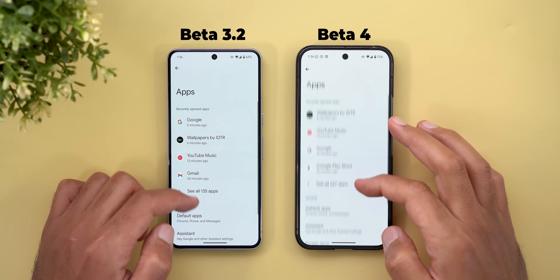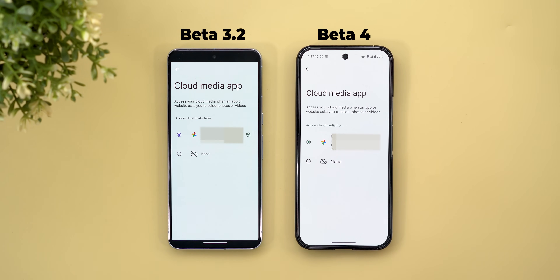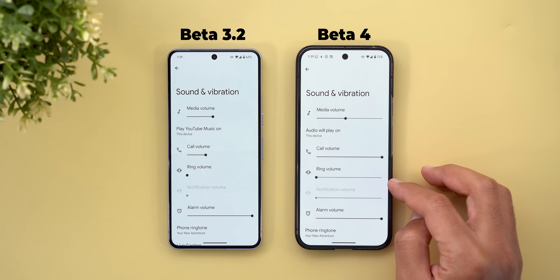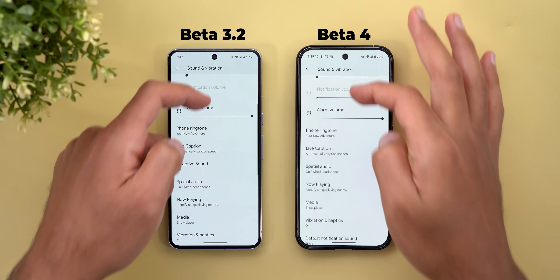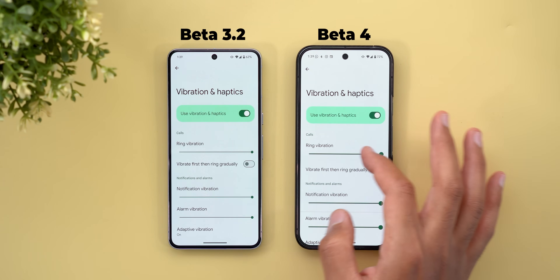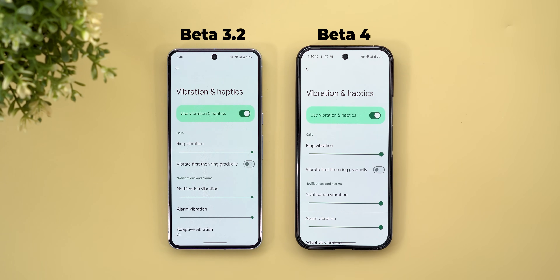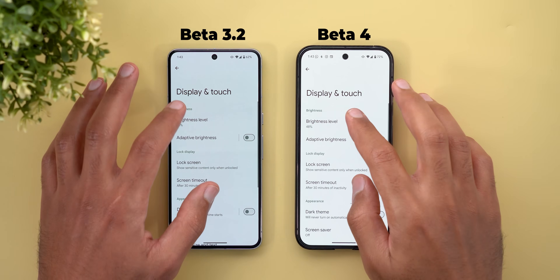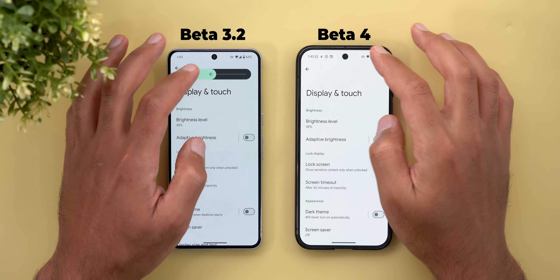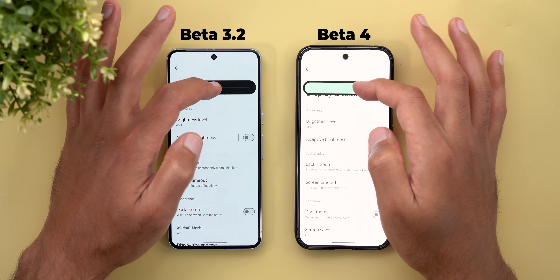Moving to the Apps menu, the Cloud Media app page now appears in full screen view, which looks much better. Under Sound and Vibration, the volume sliders range has reappeared. Under Vibration and Haptics, the volume bars are much thicker in Beta 4 — this change is found everywhere under settings. Under Display and Touch, the brightness level slider has been redesigned with a black bar around it to match the one in quick settings, so both designs are now consistent.